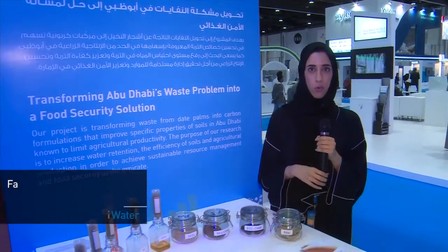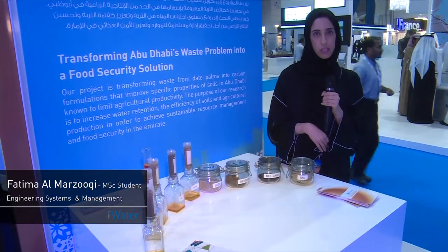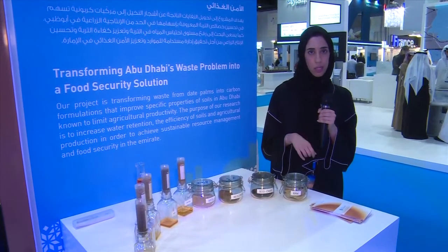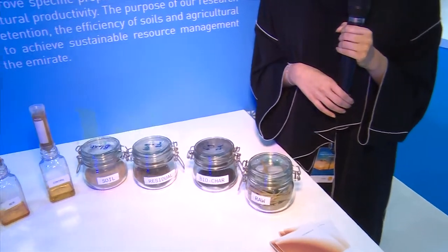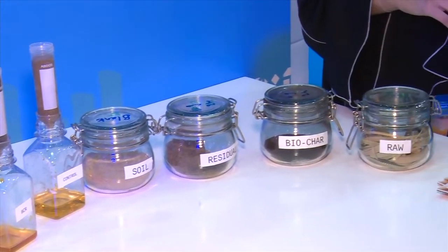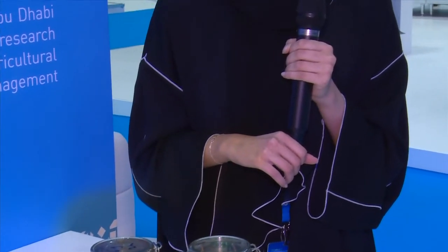We have identified a waste stream that is very important to the soil, which has high content of carbon. This element is very important to the soil and it improves the soil quality in terms of fertility, filtration, and also structure. The novelty in our project is to identify this kind of material that is thermally resistant and provides many benefits to the soil itself.